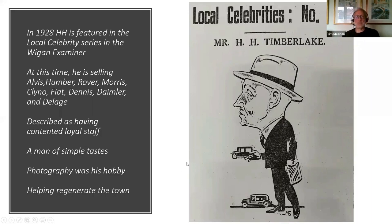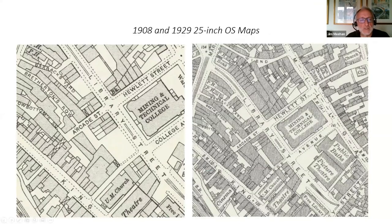By the mid to late 20s, business was booming. Bert Senior features in a story in the Wigan Examiner doing a series on local celebrities. It describes him as having contented and loyal staff, a man of simple tastes — photography being his only hobby — and praises him for regenerating the town. If you compare maps from the early 1900s to the 1920s, you can see the impact he made in this area, now largely part of the Heritage Action Zone.